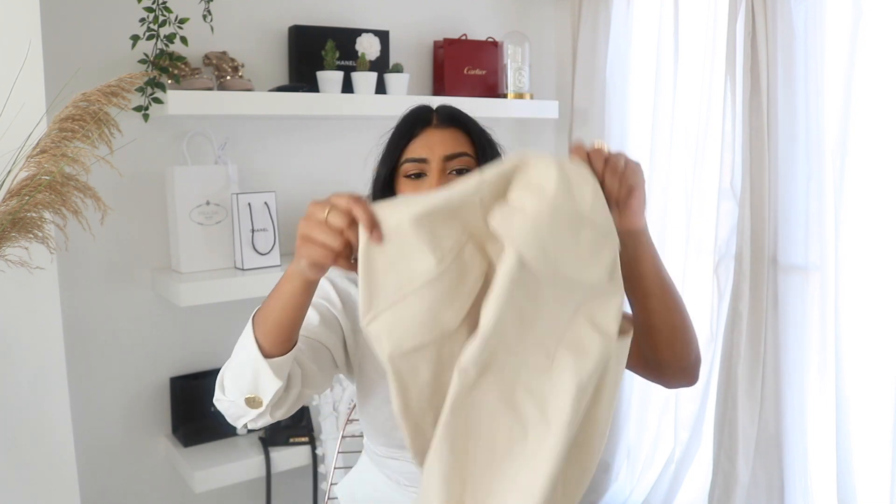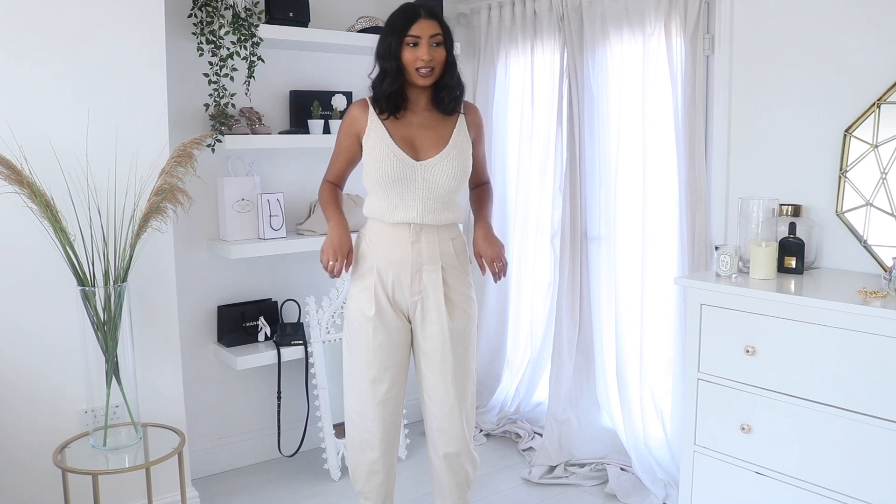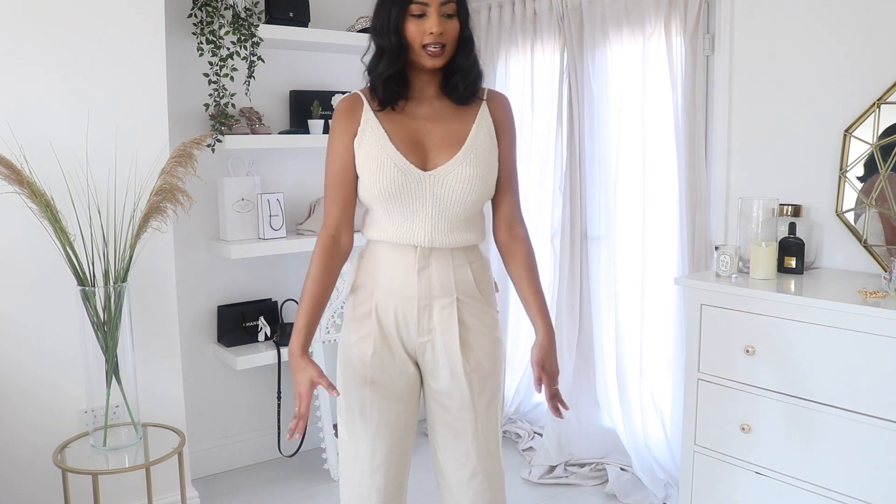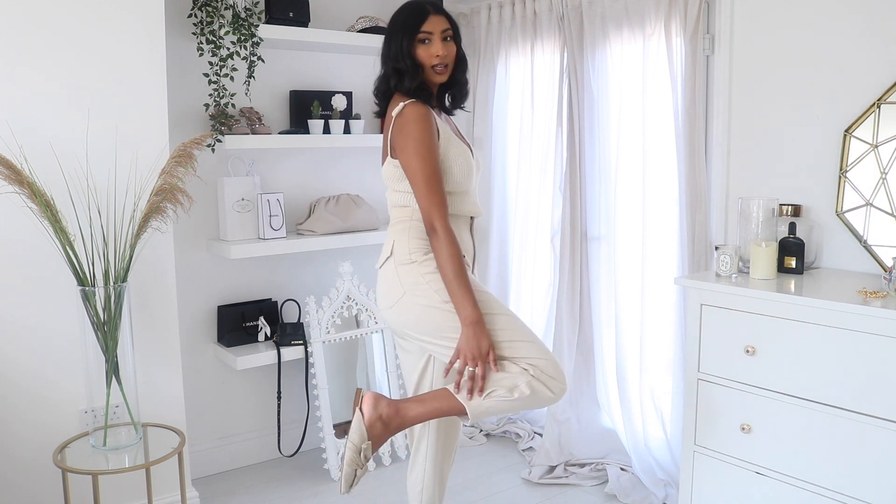Next I have these high-waisted cream trousers. I love wearing high-waisted beige, cream, and white trousers in the summer — I literally live in them. This is a really nice material, it feels heavy but in a good way. This one was £12.99 down from £29.99. These are the trousers — I really like them, it's very much my style. They're wide and then tapered at the bottom, with a little sewn-in taper at the hem. I really like this.